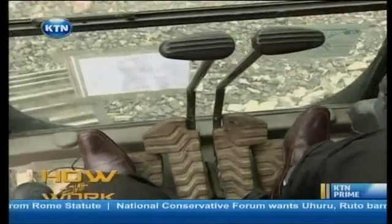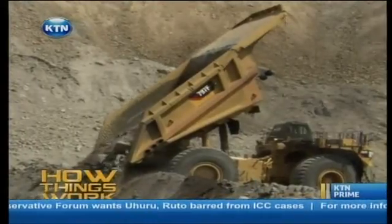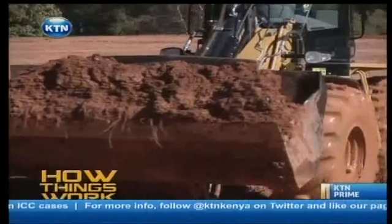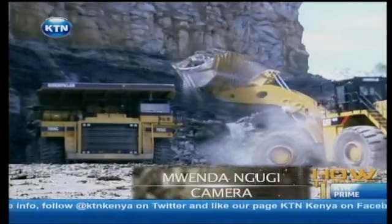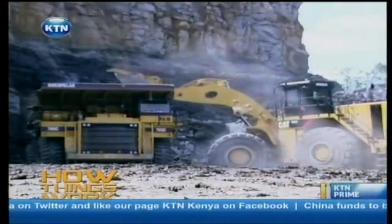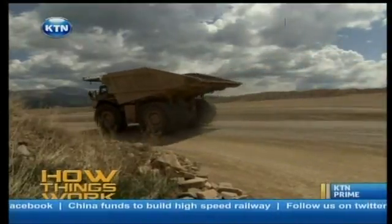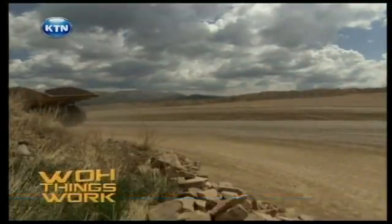Over the years, the earthmovers have become bigger and better, digging deeper and carrying mighty heavier materials. And that is what earthmovers can do. Betty Kialo, how things work.